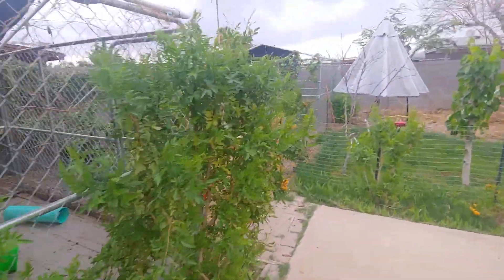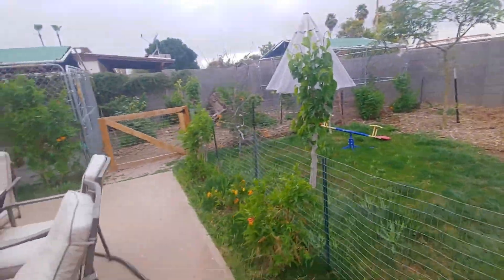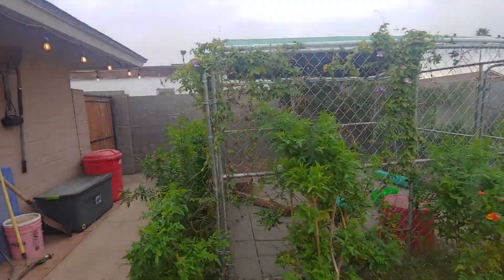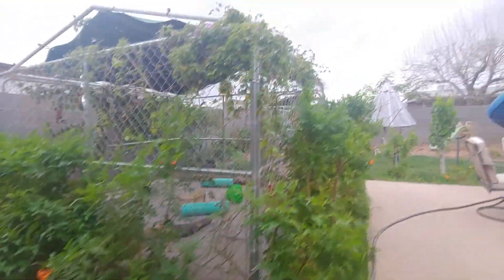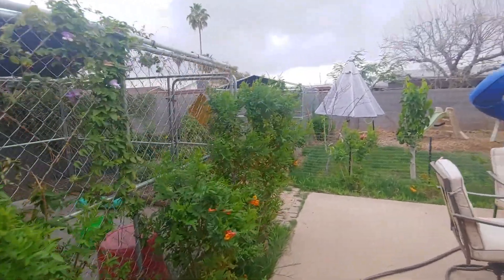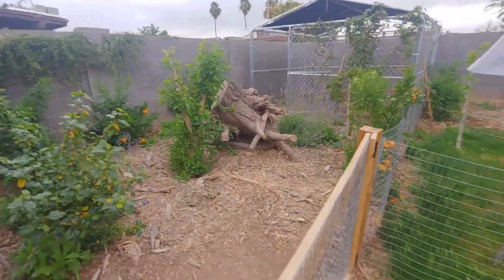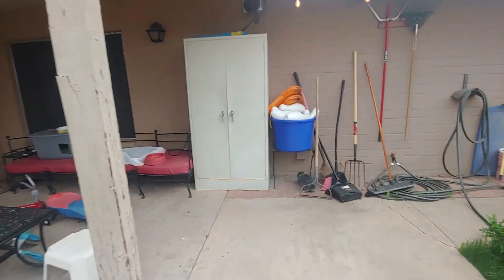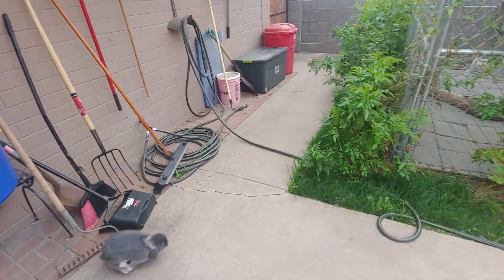Holland lops are a different breed than we had before — they're a lot more heat and weather sensitive. So we decided it would be best to have them inside. I thought we couldn't because I thought we were allergic, but I guess we aren't — we've been doing fine. Maybe it's just because they're not in the dust like before. It's a gorgeous day out, nice and cloudy. The girls are about four months old; we got them on Christmas. Hopefully they'll be ready to breed in just a couple of months because we sure do miss having baby bunnies — it's been almost a whole year.